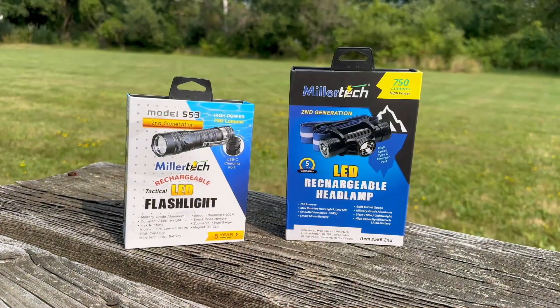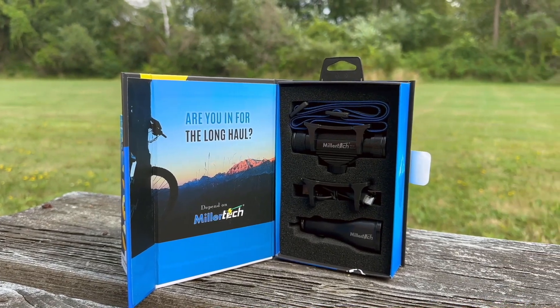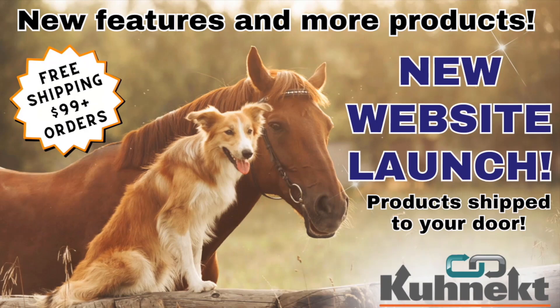Millertech keeps you going when it matters most. The Millertech High-Powered LED Headlamp and Tactical Flashlight — your ultimate lighting solutions. Get yours today at connect.com.